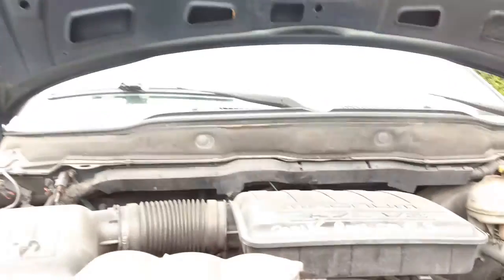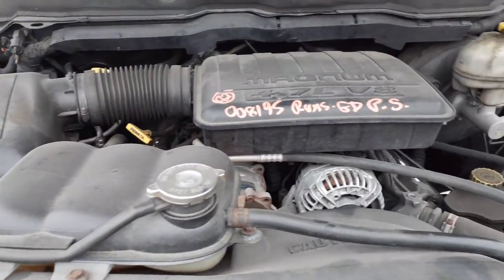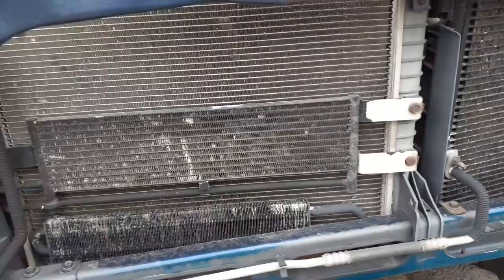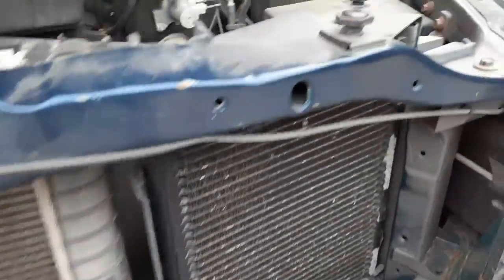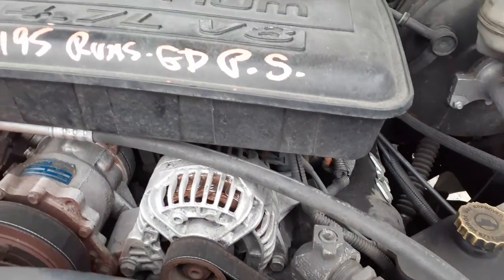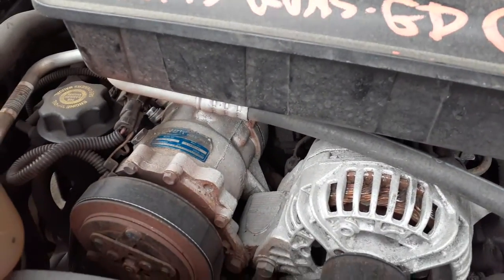Under the hood you've got a nice running 4.7 Magnum V8, your air cleaner assembly, coolant overflow bottle, washer bottle, radiator, condenser, front tie bar, transmission cooler, and power steering cooler. Fuse box, power steering booster — alternator looks like a remanufactured unit — and there is your AC compressor.